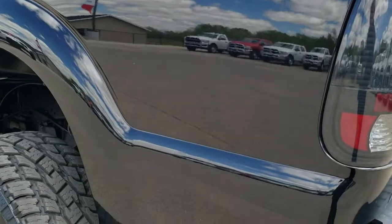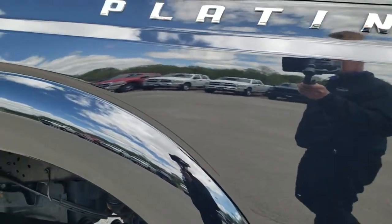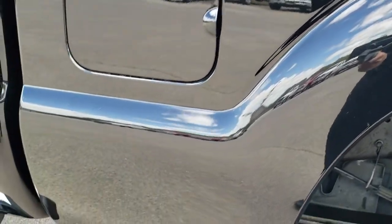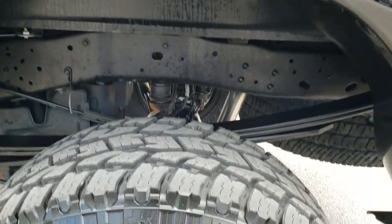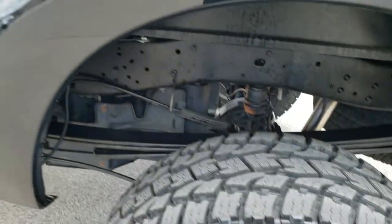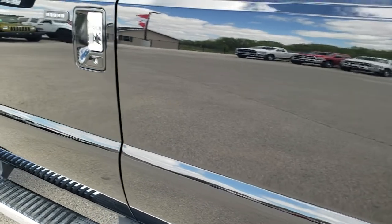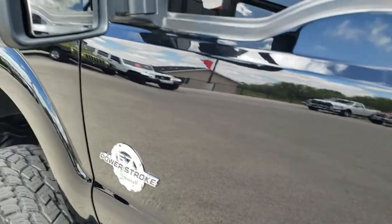Tailgate shuts nice and solidly. As you go down this side of the truck, just as clean as the passenger side — take note of how reflective and mirror-like that paint is. Very nice, clean paint on here. For full disclosure, this back rim is in excellent shape as well, and down the rest of the side of the truck, very, very clean.